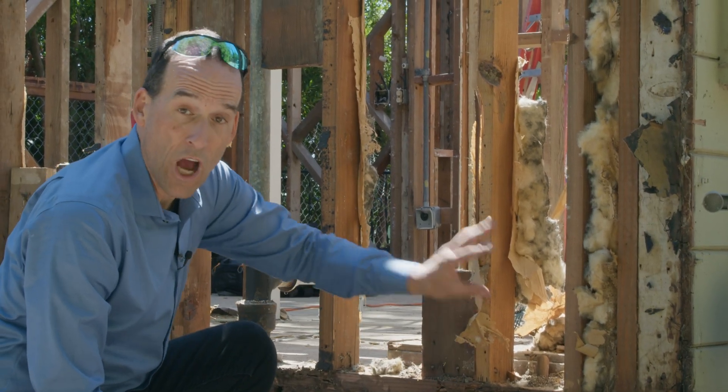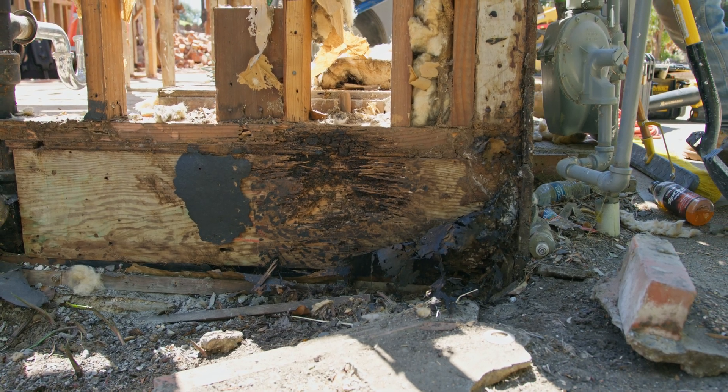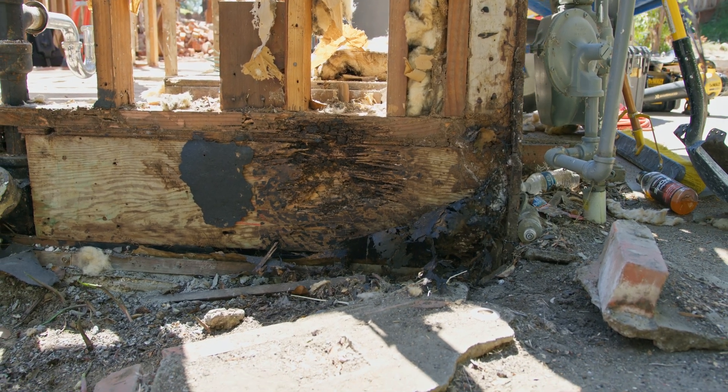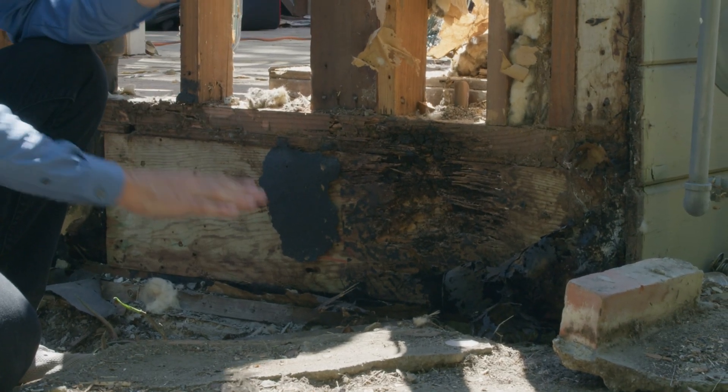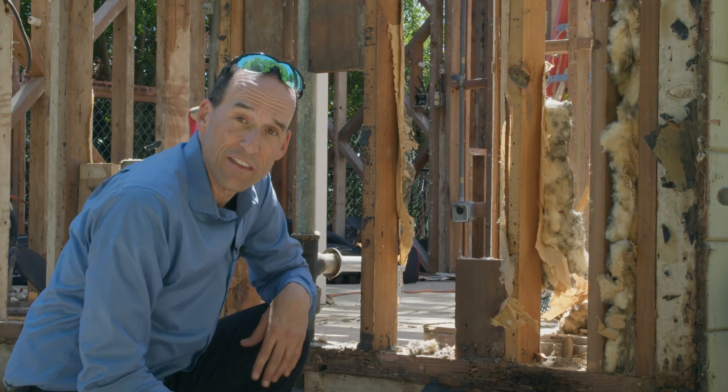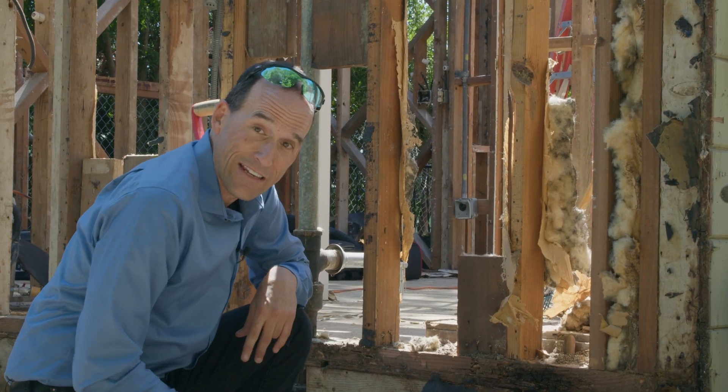This is called the rim joist — it holds up the walls, the roof, and the floor. We can see it's totally eaten away, a lot of it is gone and filled with mud, an obvious sign of termites. This was caused by water not being dealt with correctly. We have the concrete of the driveway right against the wood of the foundation; in normal construction these have to be eight inches away from each other.